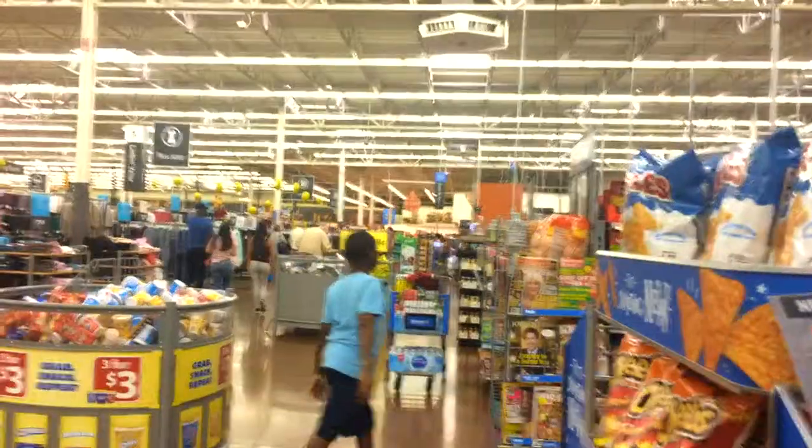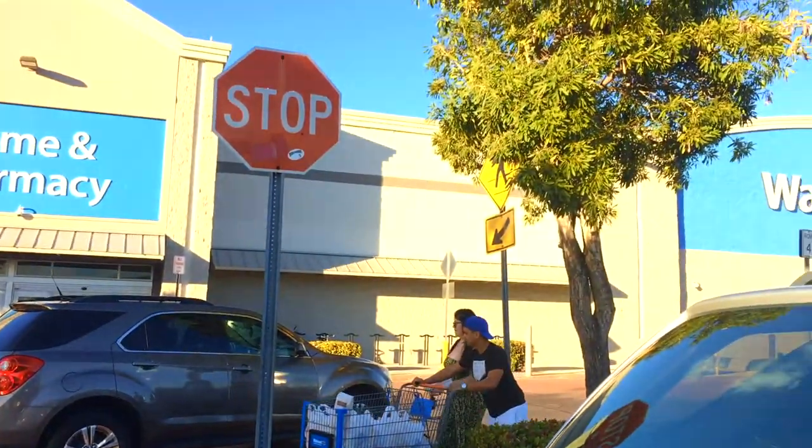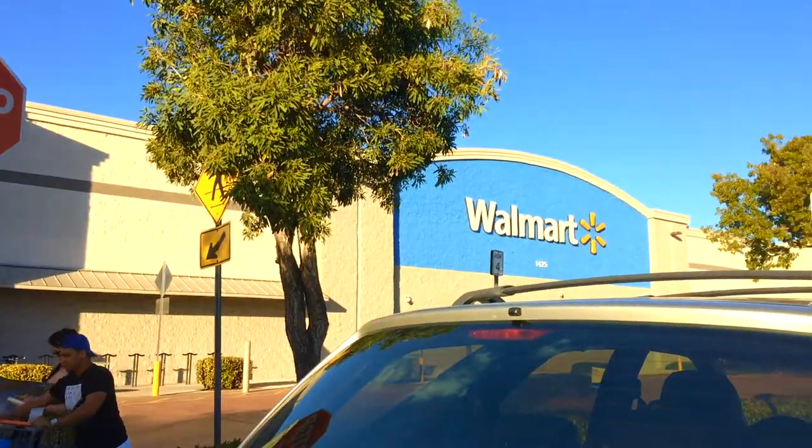First of all we want to go to Walmart because we need to pick up some stuff for our daily use. Once we are done with Walmart we'll be reaching our hotel on South Beach. I'm in North Miami Beach right now and we have reached Walmart. The main purpose is to pick up regular stuff — we are here for a four-day trip and we'll need basic items like water and other daily necessities.